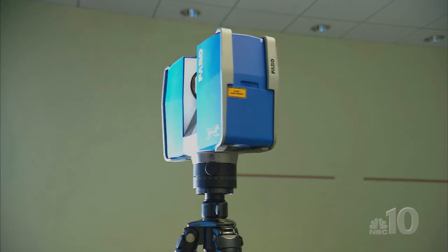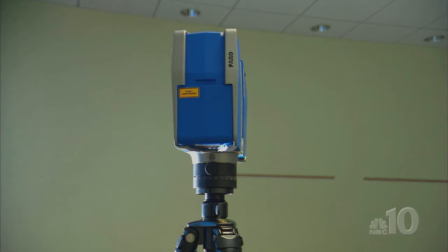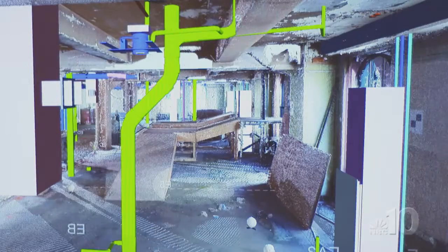Laser scanning is something that allows us to capture the exact conditions from the field. It enables us to problem solve, to find different ways to analyze, calculate, to do it more efficiently, to visualize a project before we ever touch the ground.